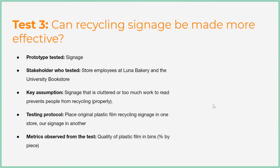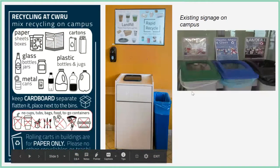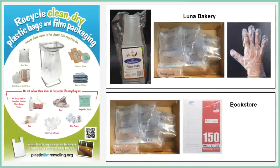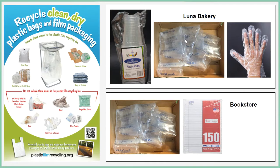We want to compare whether the current plastic film signage is effective enough, or if we can make it more easy to read by only including things relevant to the user. For Luna Bakery that would be plastic sleeves, and for the bookstore it would be the plastic packaging that comes on notebook paper. Our fourth test is whether bin placement matters — our key assumption is that the rate of recycling is negatively affected if bins are far from where people are working with the plastic.